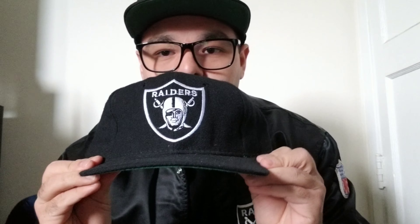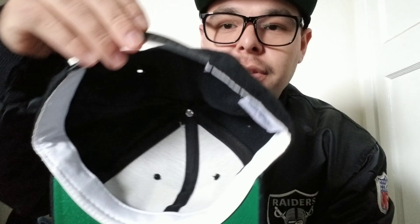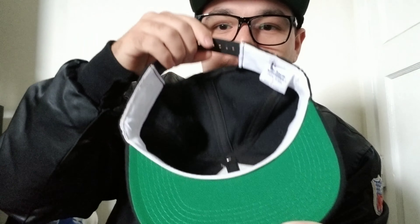Next up I got this plane logo Sports Specialties, deadstock. This one was actually a fitted but the homie had it turned into a snapback, so that's pretty dope.